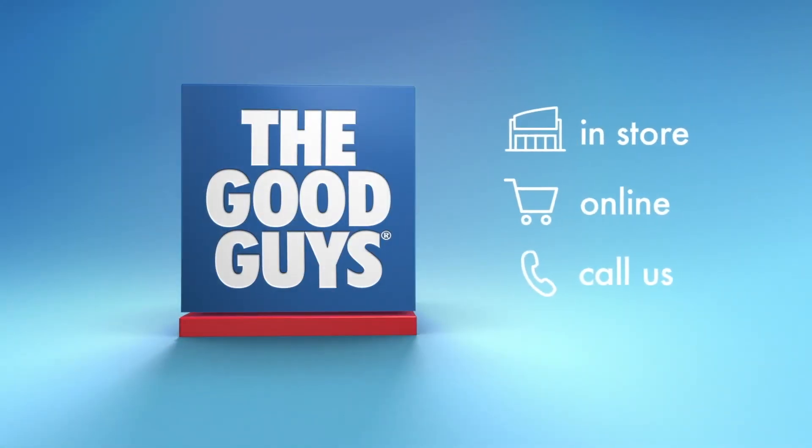The Good Guys is here to help find the right appliances for you. Visit us in-store or online.